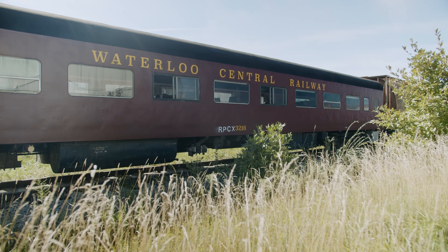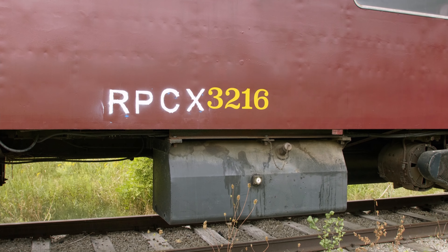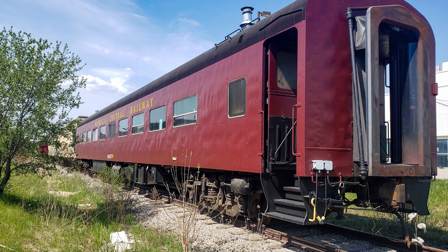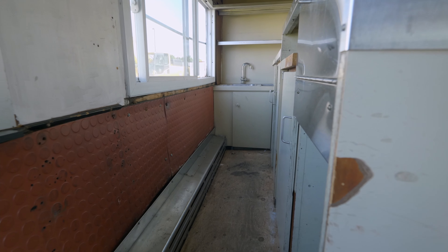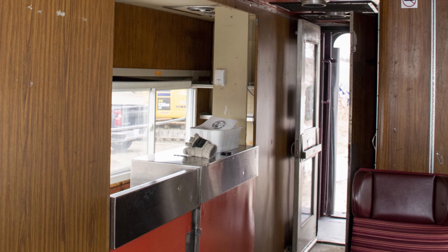Our newest acquisition, Coach 3216, was built in 1954 for the Canadian National Railway for use on the Supercontinental, a Trans-Canada train that ran from Toronto to Vancouver. When built, it was a first-class car and one of the best of the Canadian National fleet. In 1965, it was rebuilt into a cafe and snack bar coach as part of CN's modernization efforts.